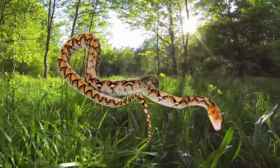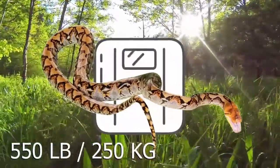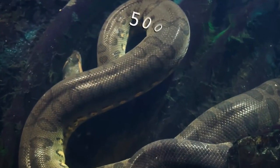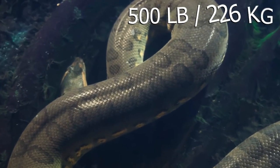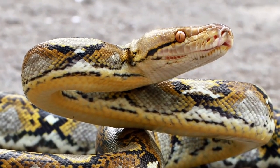According to Live Science, it actually took emergency services about 30 minutes just to wrangle the enormous reticulated python in Malaysia. And while locals claimed the snake weighed at least 550 pounds (250 kilograms), that's probably a little far-fetched. An anaconda might weigh upwards of 500 pounds, but not a reticulated python. These snakes are extremely long, but they aren't actually that heavy.